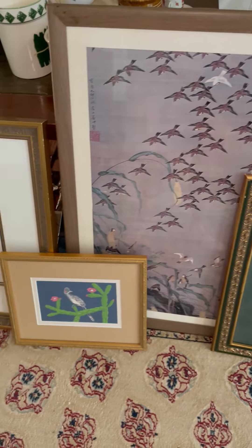Pretty sure all of these are signed. I have some more behind these, but I can't move them at the time being. That one's my favorite right there, that one with the birds — a bunch of dark birds, and one white one, and then one white and dark one. The white one's coming down, the other ones are going up, and it's kind of cool.